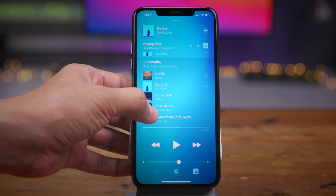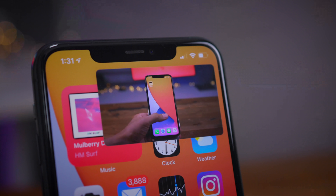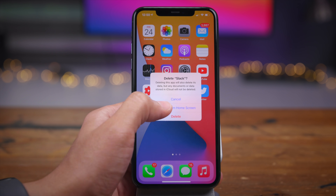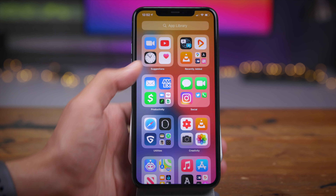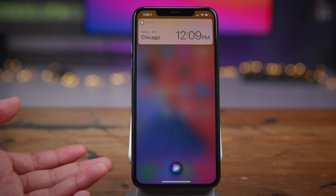Ladies and gentlemen, that is a look at my top iOS 14 features. What do you guys think? Let me know down below in the comments section. Thumbs up this video if you appreciated it — that helps other people find it as well. Subscribe for more videos like this. This is Jeff with 9to5Mac.